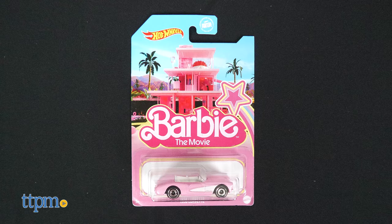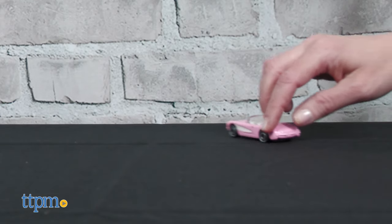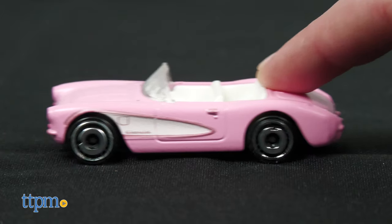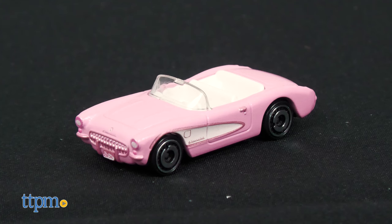The Hot Wheels Barbie the Movie 1956 Corvette is a pink 1:64 scale die-cast metal vehicle. While this car is for ages 3 and up, it's a wonderful collectible car for older fans. It's got Barbie on the front license plate and real rolling wheels. We haven't tested it on a Hot Wheels track yet, but we'd love to see how it performs.